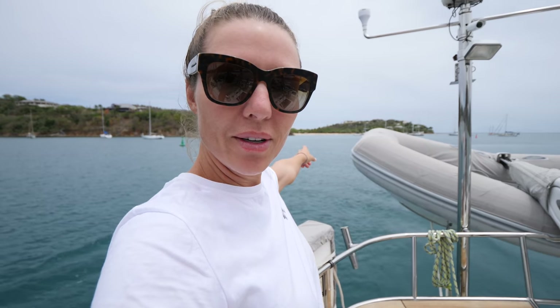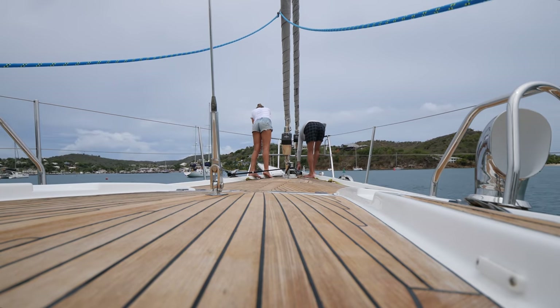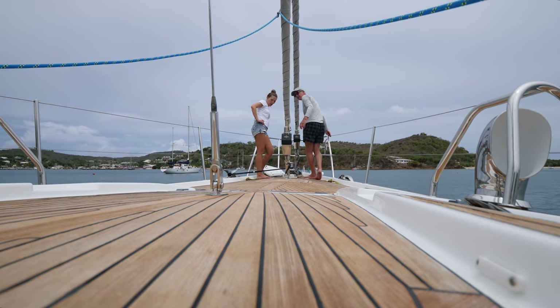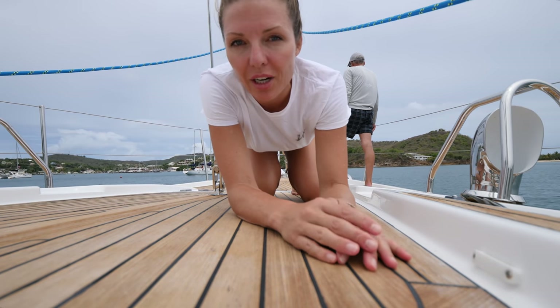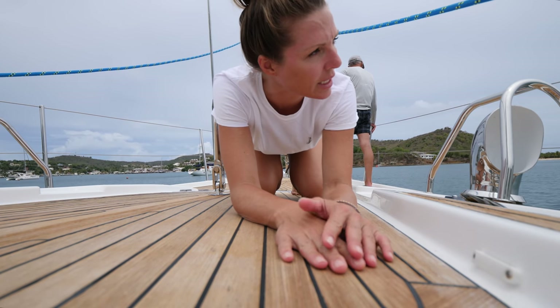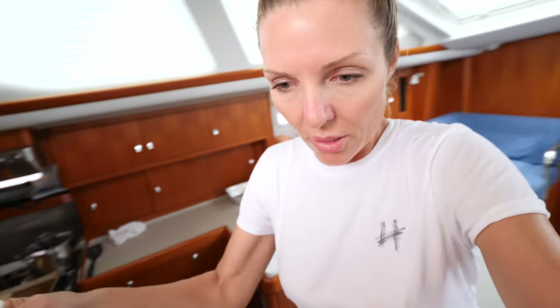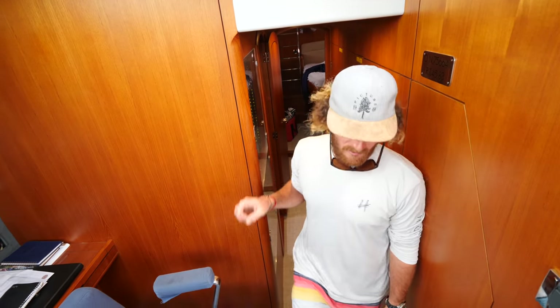That's where we anchored a few months ago with Starship and met Delos — they were anchored just in front of us. We've just dropped the anchor in 10 meters of water and put up probably 55 or 60 meters of chain. Now we're ready to eat. Smells good — lunchtime! Rotis.